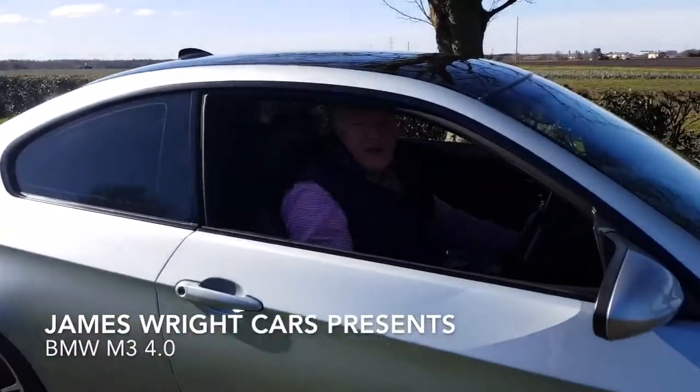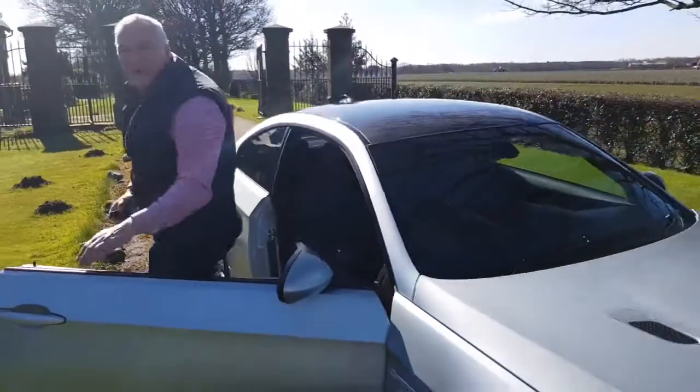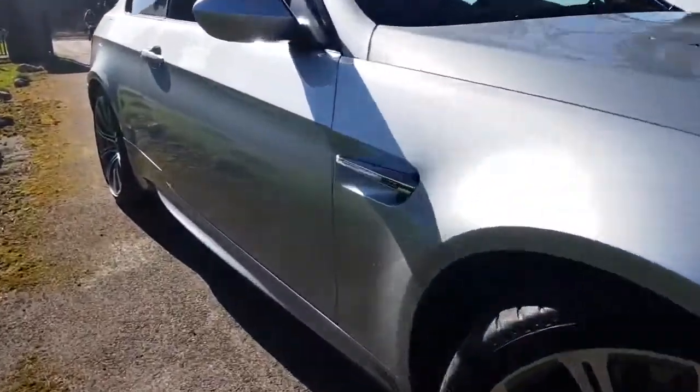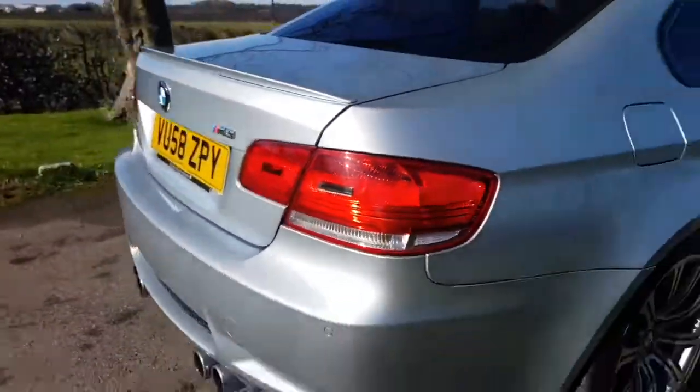Hello and welcome to James Wright Cars. Today's video is of this 2008, on a 58-plate, BMW M3. This car has done 63,000 miles accompanied by a brilliant service history, and in this most interesting colour — it looks like silver but it does have a slight hint of blue about it.